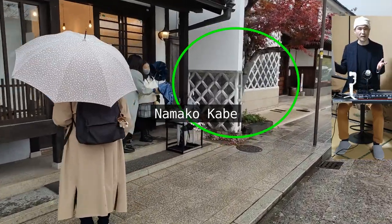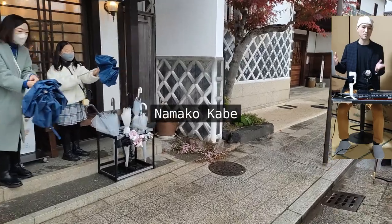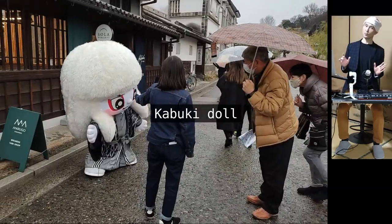It's rare to see so much of the namakokabe treatment done in such a condensed area, which bears testimony to Kurashiki's sustained wealthy past and the care people had for its security.